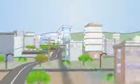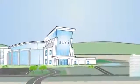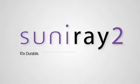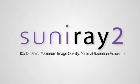SUNY Medical Imaging has been at the forefront of digital radiography since it was founded in 1995. SUNY engineers have developed the next wave of the world's number one sensor — SUNY Ray II. Ten times more durable. Maximum image quality and minimal radiation.